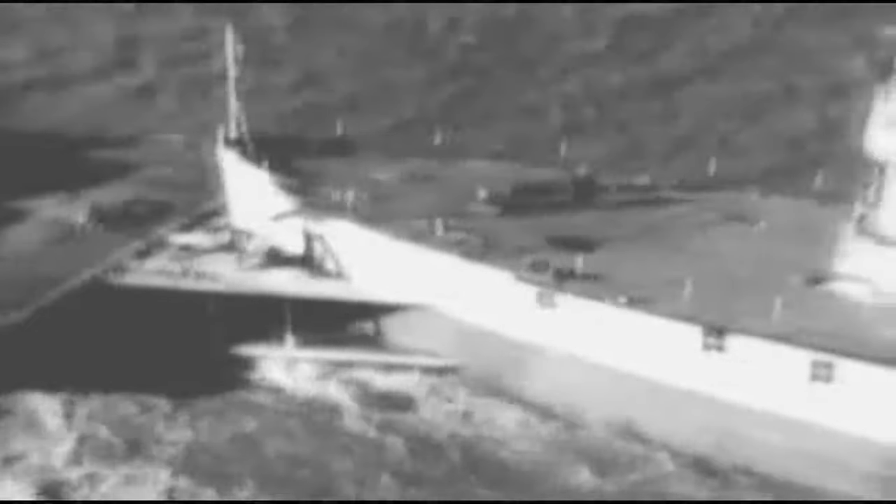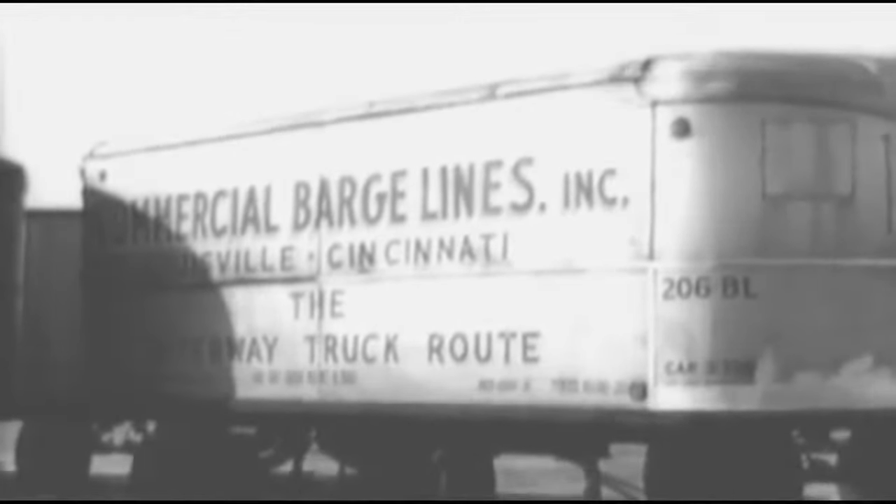Years ago, they named the beautiful Ohio River. Today it's both beautiful and busy. Along this river roadway moves a steady stream of barges carrying cargo to the river cities. One of the busiest of the barge companies is the Commercial Barge Lines of Louisville, Kentucky. They operate a fleet of barges and a fleet of trucks.